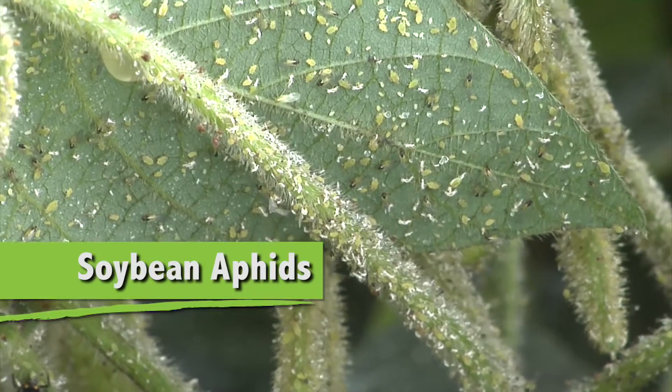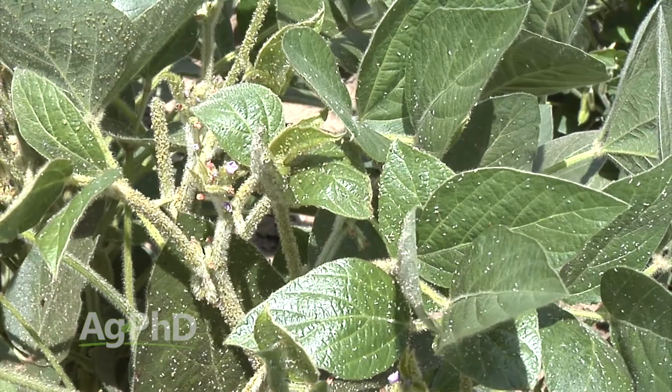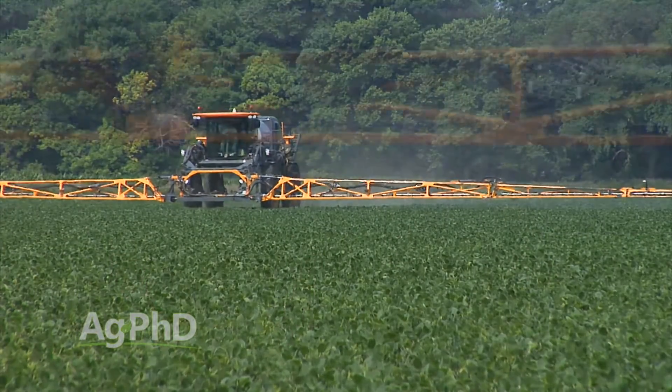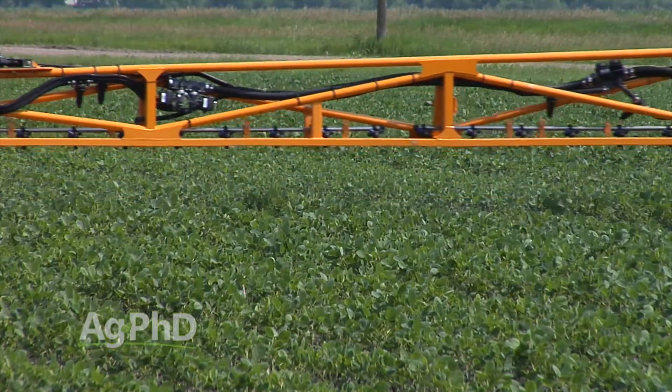One of the worst insects you could possibly get in soybeans is called the soybean aphid. We didn't even have these in our country until around the year 2000, and it was 2004 when we had the first really big outbreak. Since then, on our own farm we've treated every single year. I do not like spraying for aphids, but the good news is insecticide prices have come way down, so it's much more economical than it used to be.